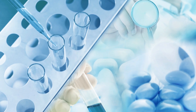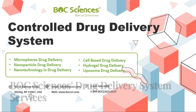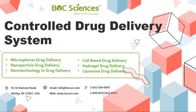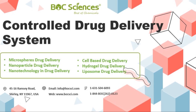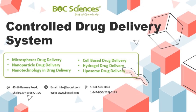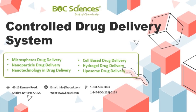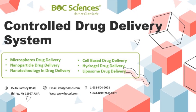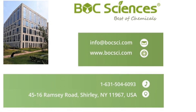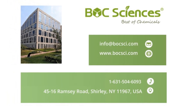At Bulk Sciences, we empower innovation through our comprehensive drug delivery system services. From custom synthesis of polymeric carriers to tailored nano-formulation strategies, we support every step of your R&D journey. Our expertise spans sustained release, targeted delivery, and responsive systems. If you're developing the next generation of therapeutics, connect with Bulk Sciences — we're here to deliver solutions as precise as your science.